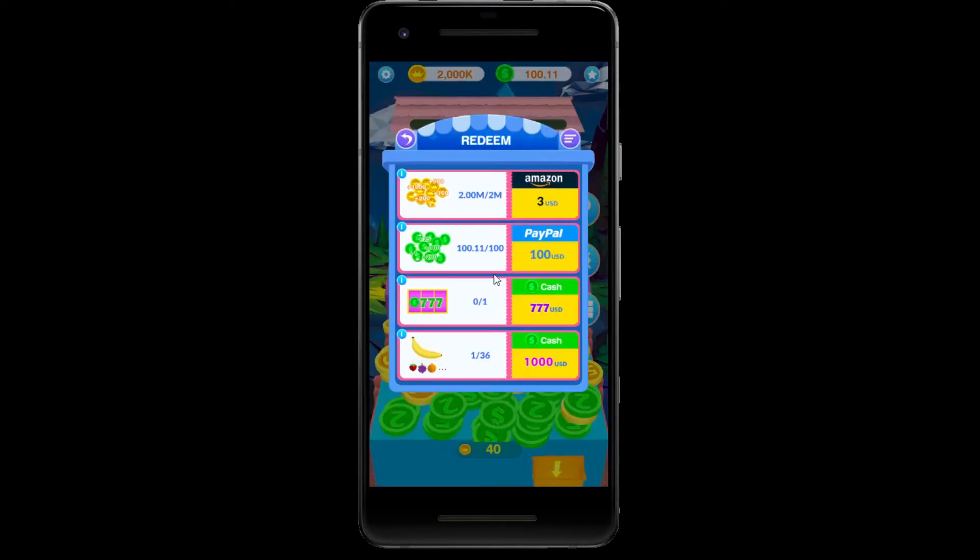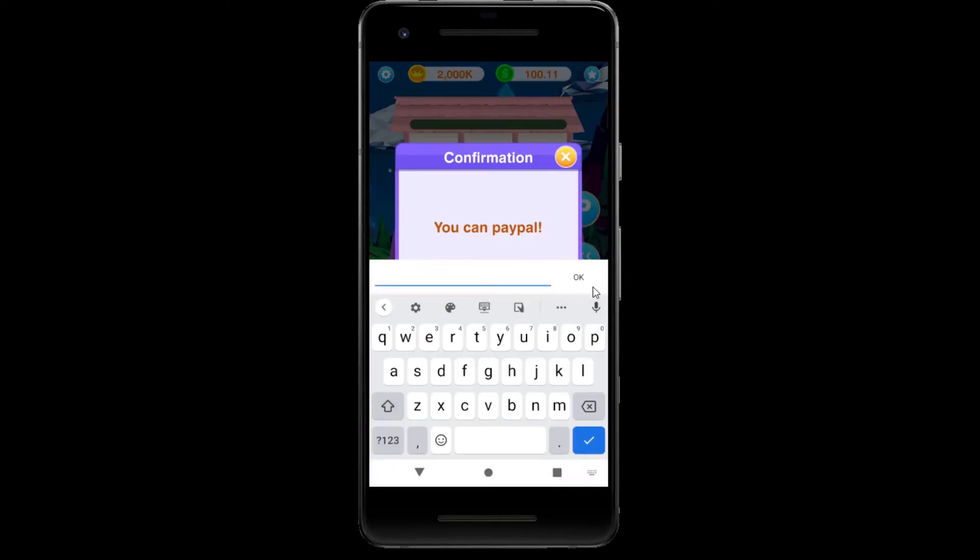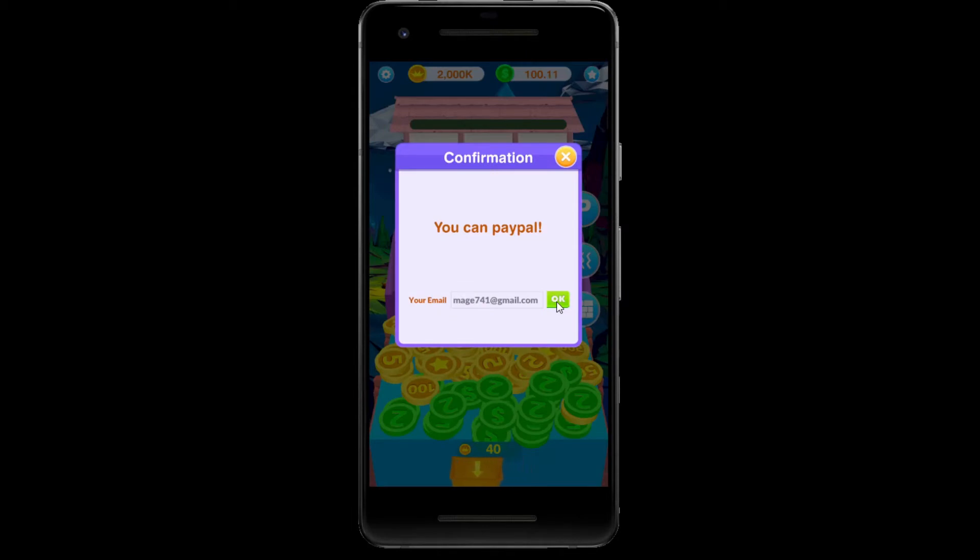I think I'll do the Amazon one first. You can PayPal — I thought I'd click on the Amazon one. Let me just enter my email address. Wait a minute, I just clicked it right? Let me try it again. I guess this one doesn't work.